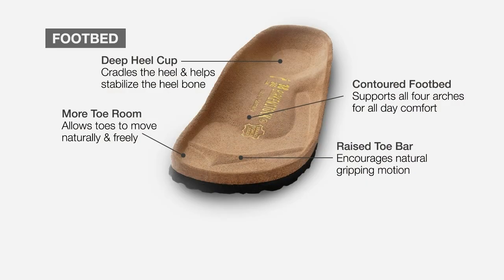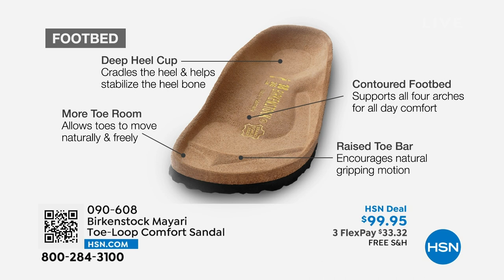It starts with a deep heel cup that is going to cradle and stabilize your heel. There's a contoured footbed supporting all of the arches of your foot. There's a wide toe box, which really allows your toes to move freely when you're walking. And last but not least, there is a raised toe bar. This rests underneath your toes and creates a natural gripping motion when you walk, which then creates circulation in your legs.